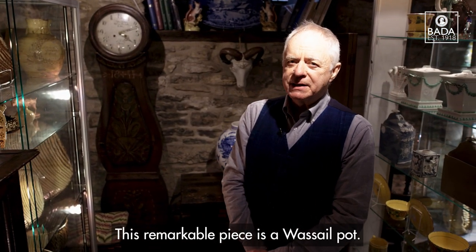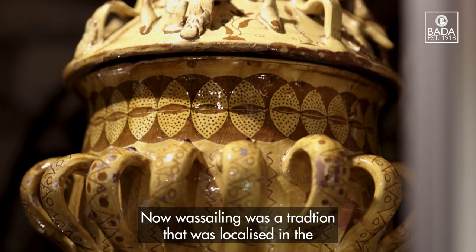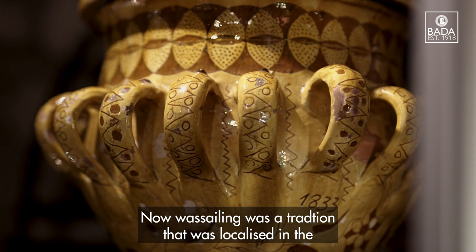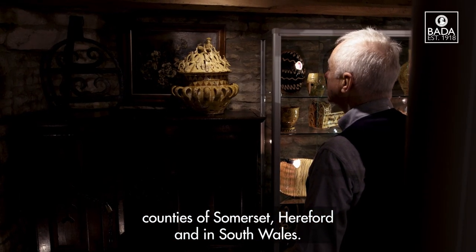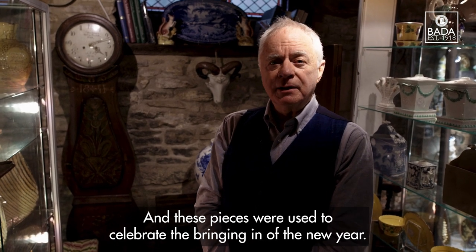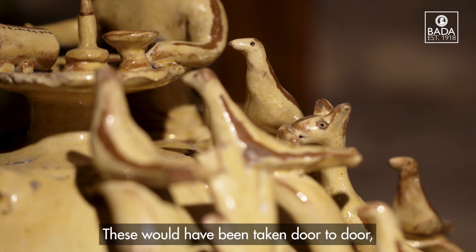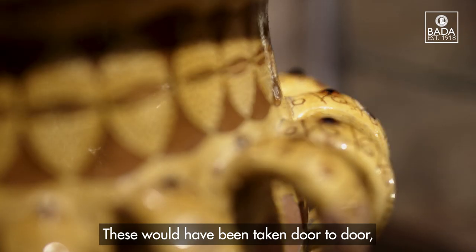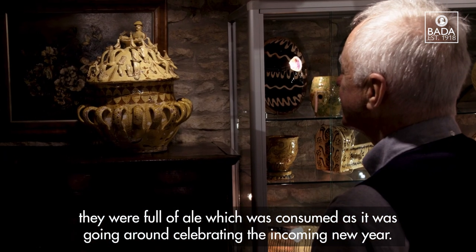This remarkable piece is a wassail pot. Wassailing was a tradition localised in the counties of Somerset, Hereford and South Wales, and these pieces were used to celebrate the bringing in of the new year. These would have been taken door to door, filled with ale and consumed while going around celebrating the incoming new year.